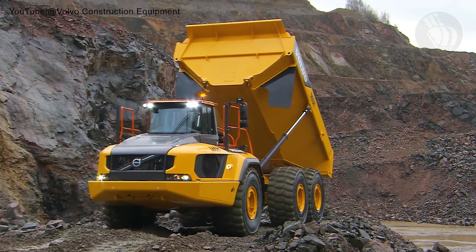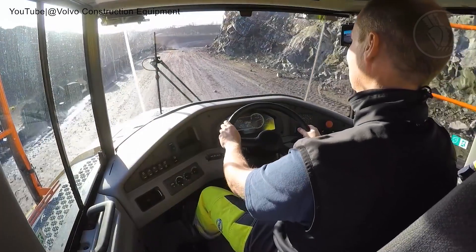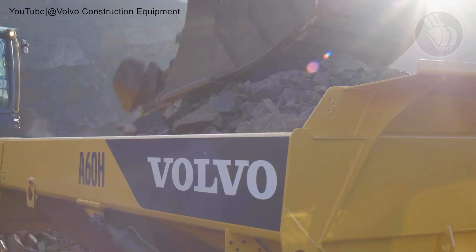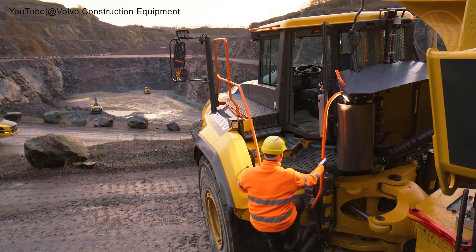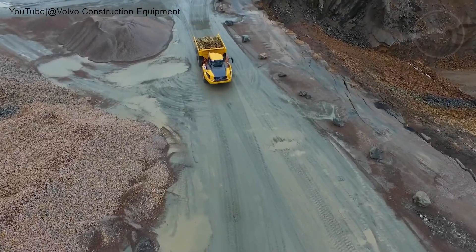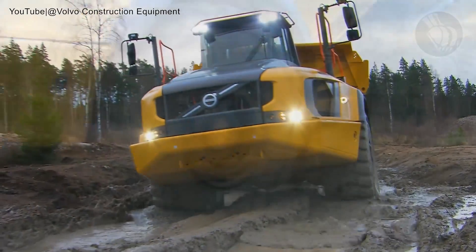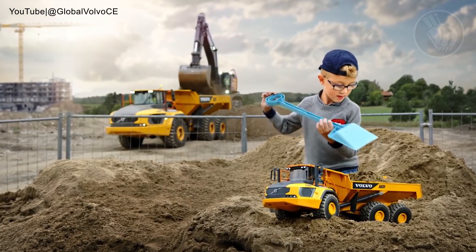But it's not just about brute power. The A60H sports an active hydraulic front suspension, ensuring smooth rides even in the roughest terrains. This hauler is the embodiment of versatility, climbing steep gradients and navigating diverse terrains with ease. Courtesy of its sophisticated drivetrain, differential locks, and hydromechanical steering, tailor-made configurations ensure it's apt for every season and task.